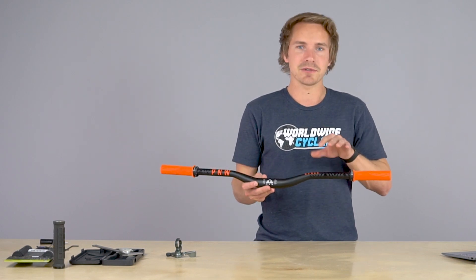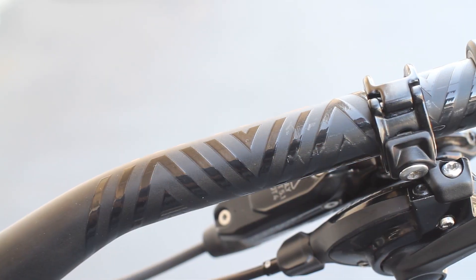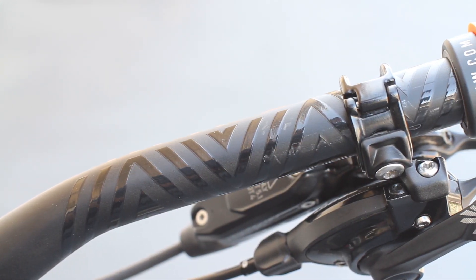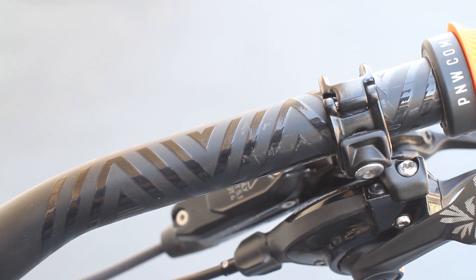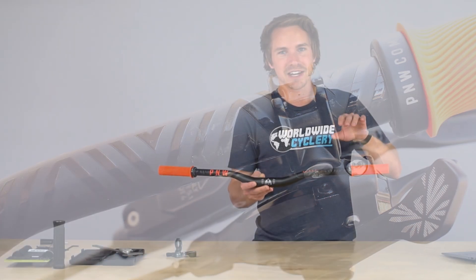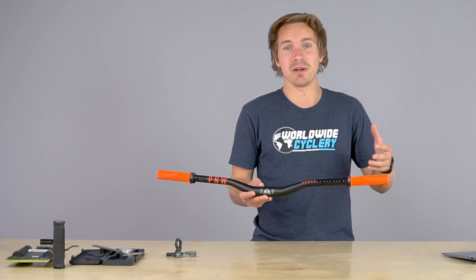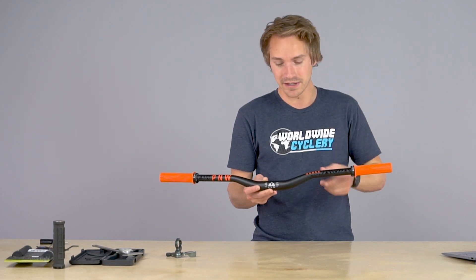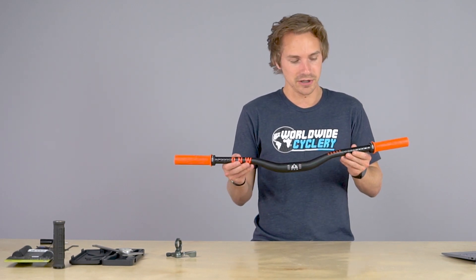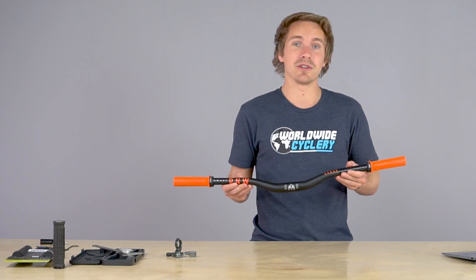One thing I absolutely love about this bar that I think a lot of people miss these days is they're putting little raised traction elements that kind of bake into the logo and the graphics of the bar, but these things are grippy — they hold your grips in place, they hold your controls in place, and you don't have to over-torque them to get things not to slip. That's a pretty common problem on a lot of bars, so I absolutely love that they did that. Love the logos and look of these things, and yeah, that's the story behind the bars. Let's dive into the new grips they've also just launched.